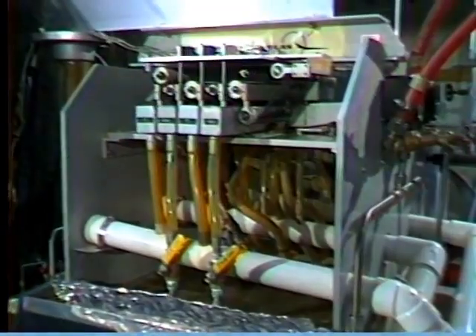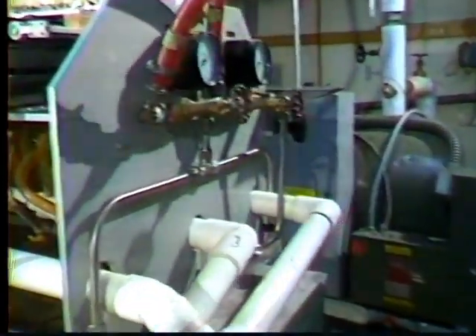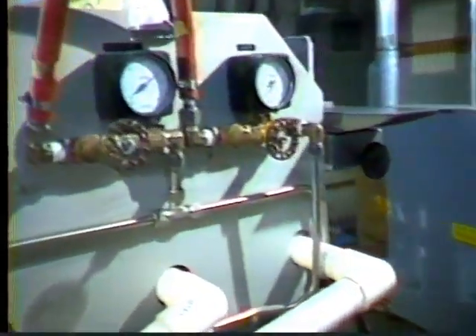A nickel-titanium alloy called nitinol. A couple of years ago, the Department of Energy invited the people at McDonnell Douglas to investigate the potential for nitinol heat engines and nitinol power plants. This is what they came up with — the world's largest operating prototype nitinol heat engine.